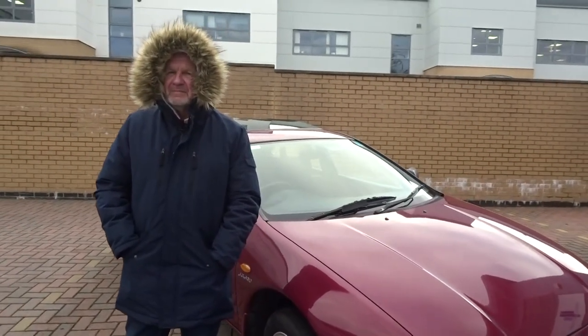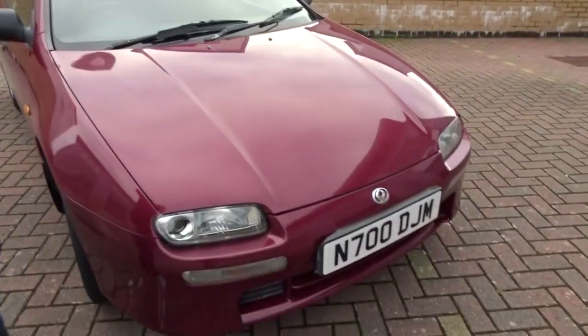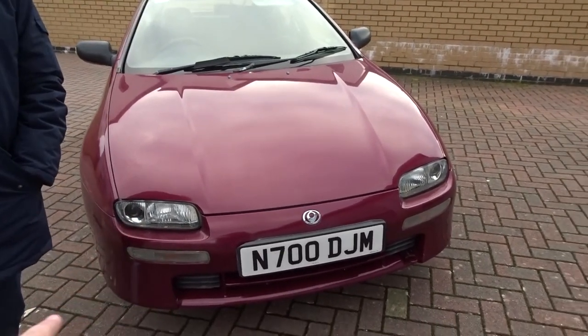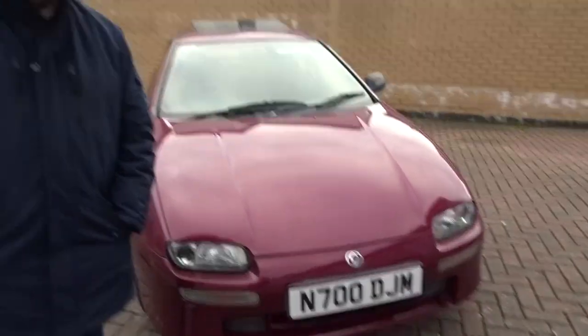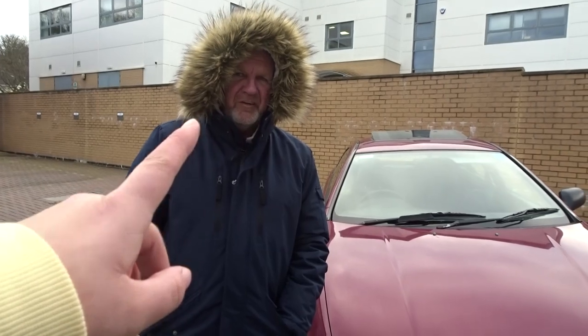First of all, the registration plate - what is that? It's a private plate with the initials of the previous owner. So this is a '96 car with a '96 private plate that came with the sale of the car. It's quite a nice plate, and from the documents we have, DJM were the initials of a previous owner. How many owners has this car had? Two previous, so Martin is lucky number three.